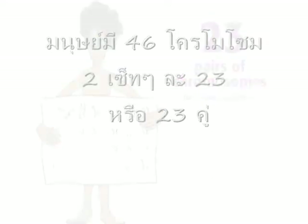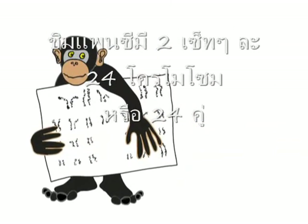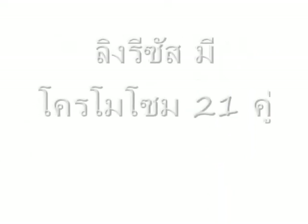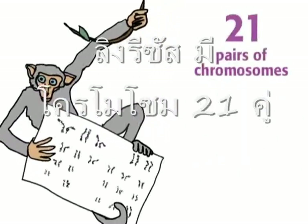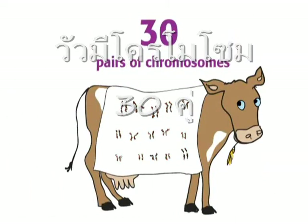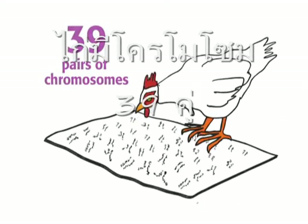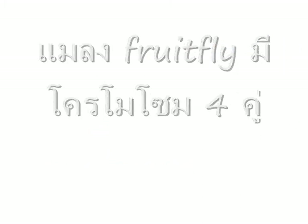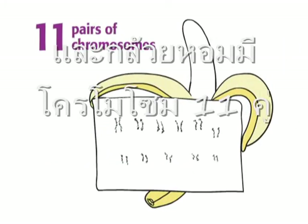Chimpanzees have two sets of 24, or 24 pairs of chromosomes. Rhesus monkeys have 21 pairs of chromosomes. Cows have 30 pairs of chromosomes. Chickens have 39 pairs. Fruit flies have four pairs. And bananas have 11 pairs.